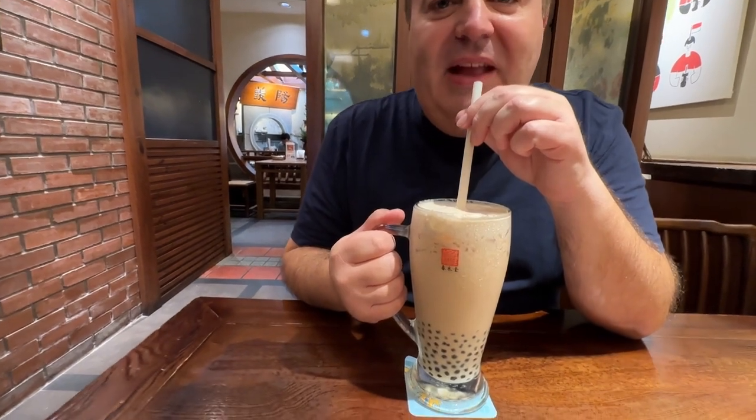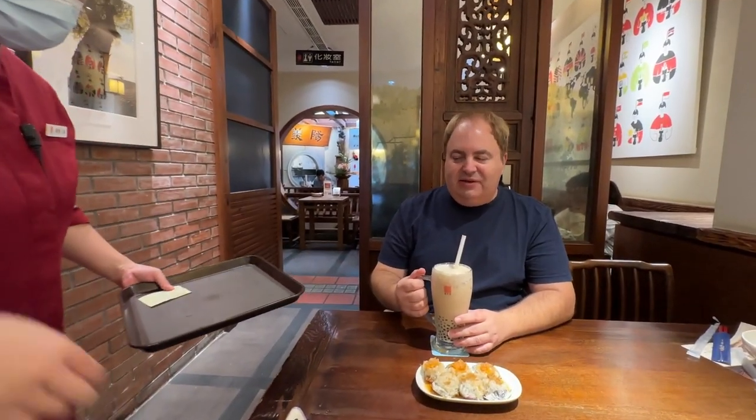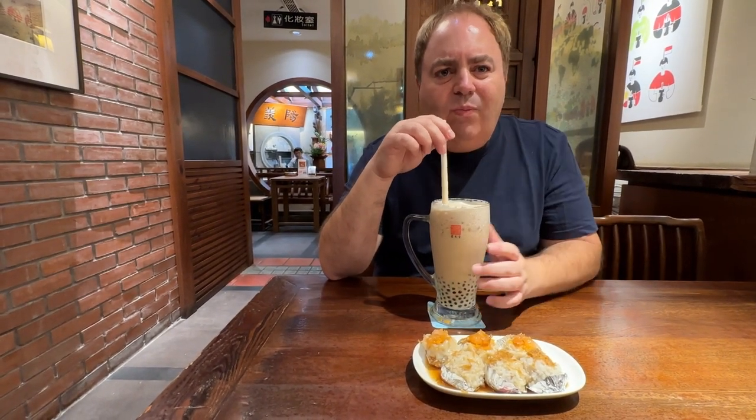Wow, it is so good. It is wonderful. We also got some snacks to go with the tea. Let's try the pearls at the bottom. I usually never get them because they are too big, but these are smaller and they're really chewy. I think these are the brown sugar tapioca balls, but the tea — it's worth it.